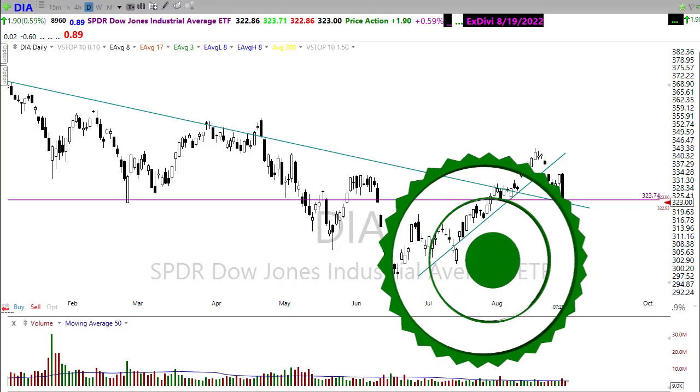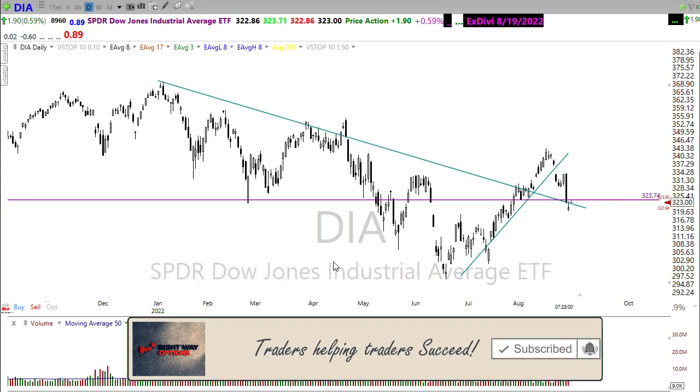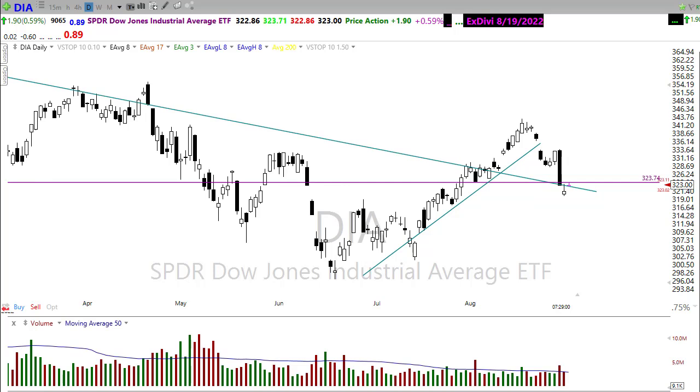Good morning once again everyone, thank you so much for being here. Let's take a look at these charts and see if we can get some information about how we may want to approach the market for today. One of the things we have to pay attention to now is that we have a lower high followed by a lower low. This downtrend that we've begun in the chart is a little bit on the steep side, so we should be expecting some kind of a bounce back at any time, or at a bare minimum some kind of resting consolidation.